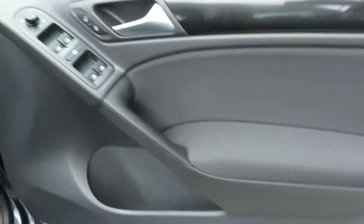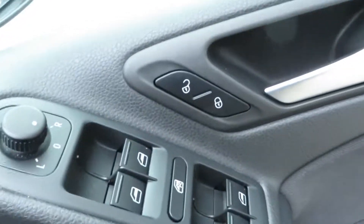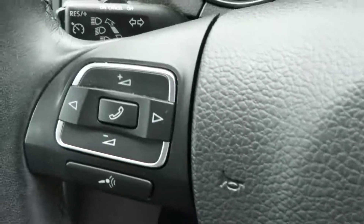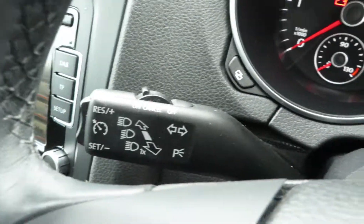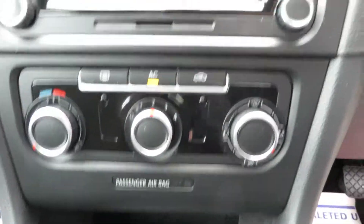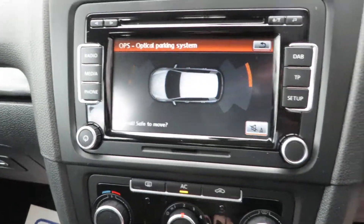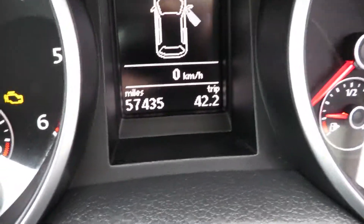This car comes with power windows and mirrors, central locking, auto lights, multifunction steering wheel, cruise control, air conditioning, touchscreen radio, and reversing sensors. This particular car has 57,435 miles.